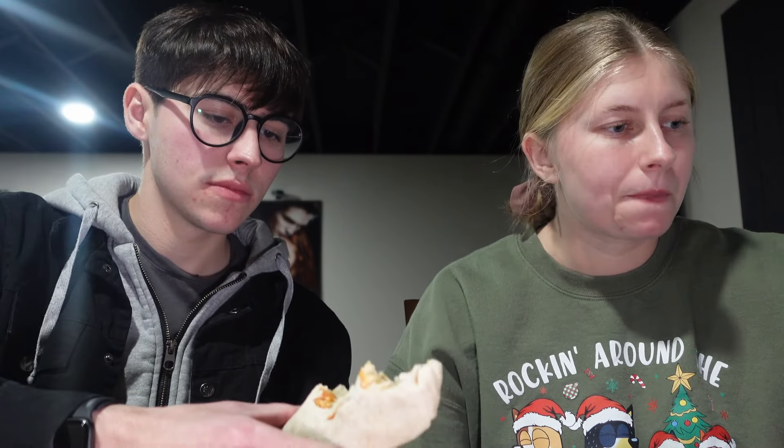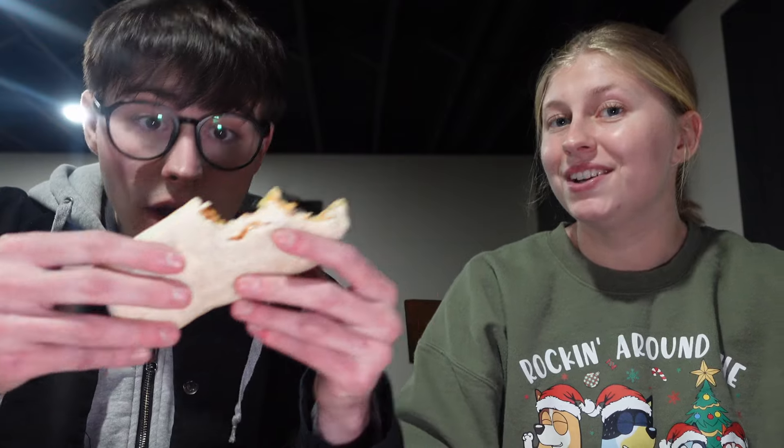It mainly tastes like tortilla and rice. I'd give that like a 6 out of 10 — it kind of just tastes like tortilla and rice, but I really do like Taco Bell's rice. Tortilla and rice, that's all you taste. But the sauce is on the other side. It's not bad — like I wouldn't not order it again if I was craving it.